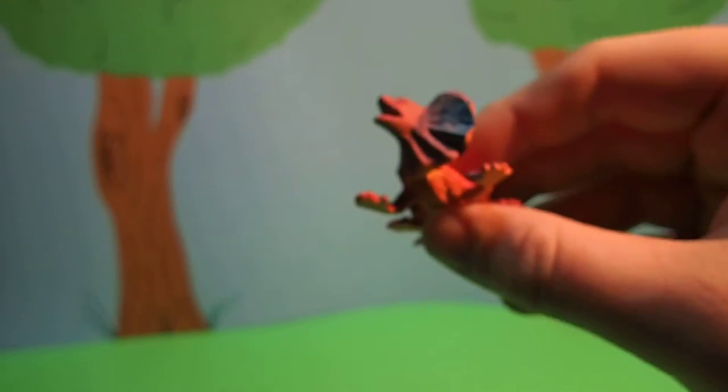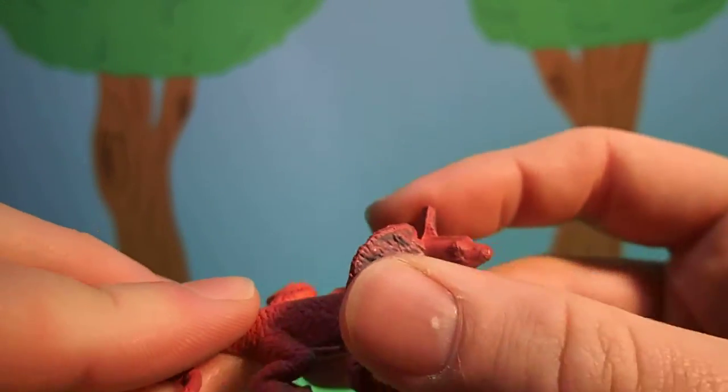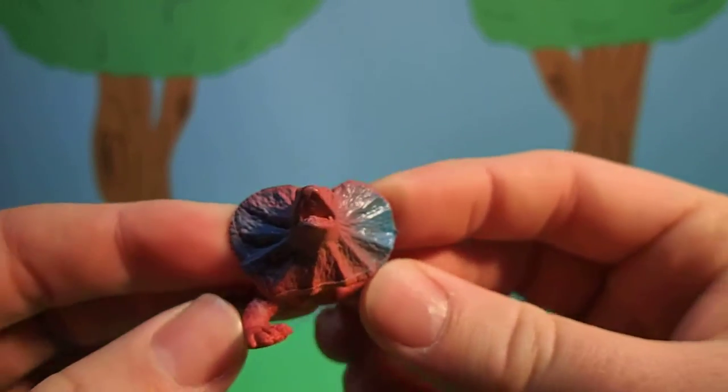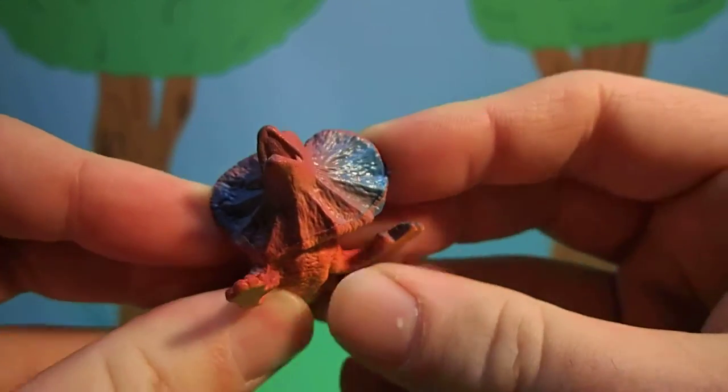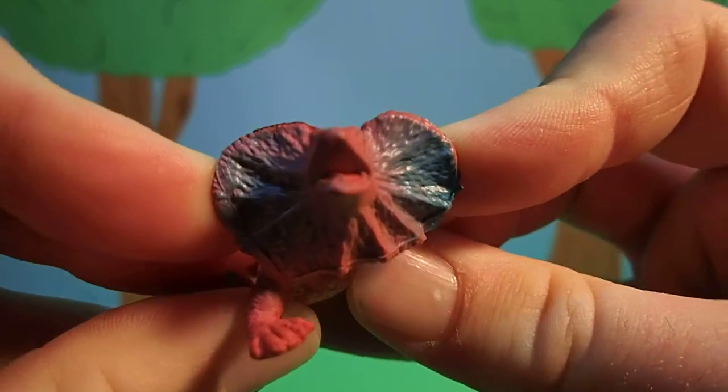Now, they're pretty cool animals. When they get threatened, they puff up this frill around their neck and stand up on their back legs and hiss like a snake.